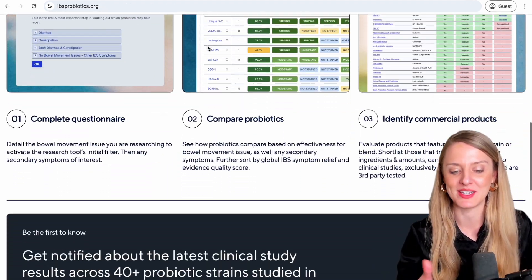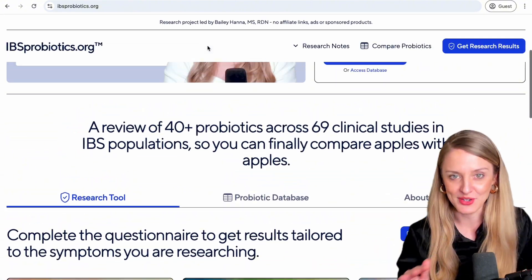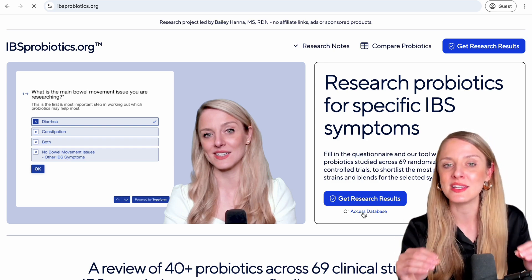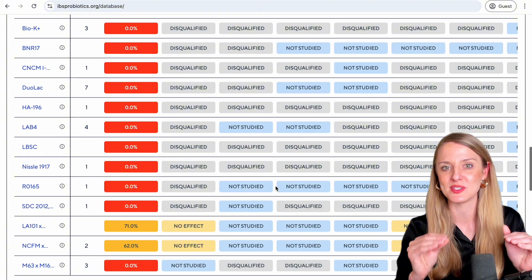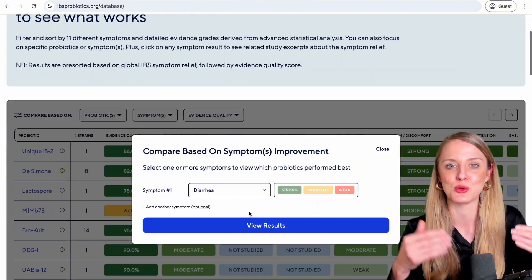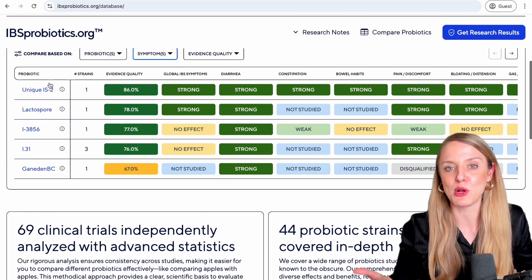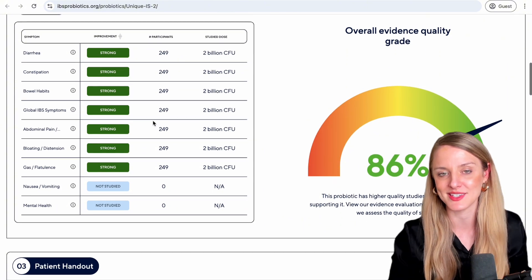One quick interjection: if you're watching this video somewhere other than IBSprobiotics.org, know that everything I'm about to cover comes directly from that site. That site is a completely free research tool that I've been working on for the past two years, digging through loads of clinical trials of probiotics in IBS to see which ones have shown promise and which specific symptoms they seem to target. So if you want to learn which probiotics might actually target your specific symptoms, definitely check out the site.